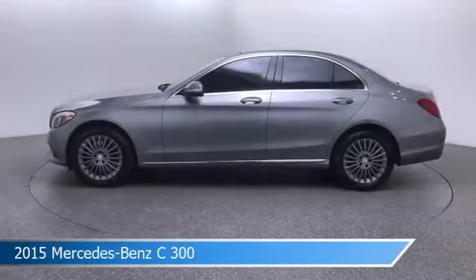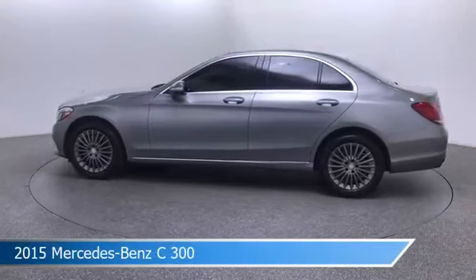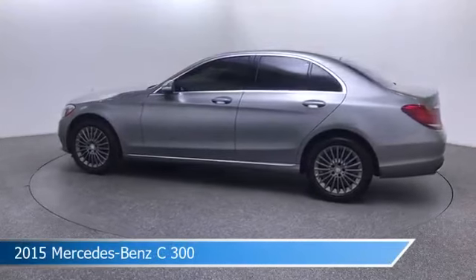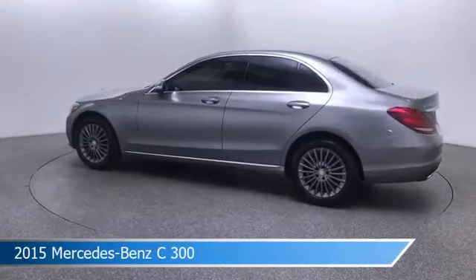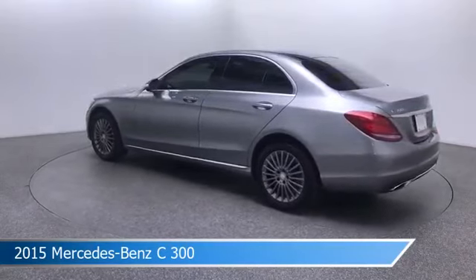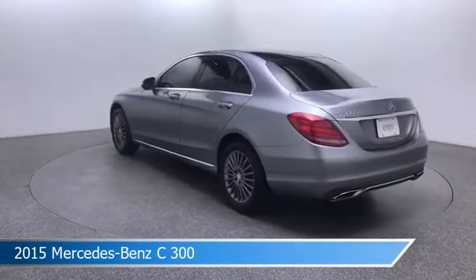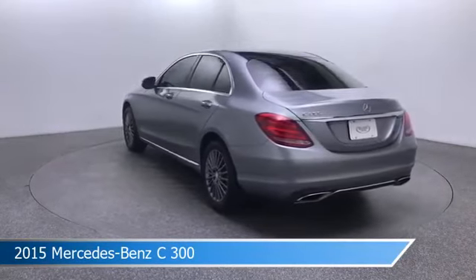Take a look at this 2015 Mercedes-Benz C300. Equipped with an automatic transmission in palladium silver metallic, this car comes with some great features including adaptive cruise control, keyless entry, all-wheel drive, automatic emergency braking, and more. Come in and check it out today.